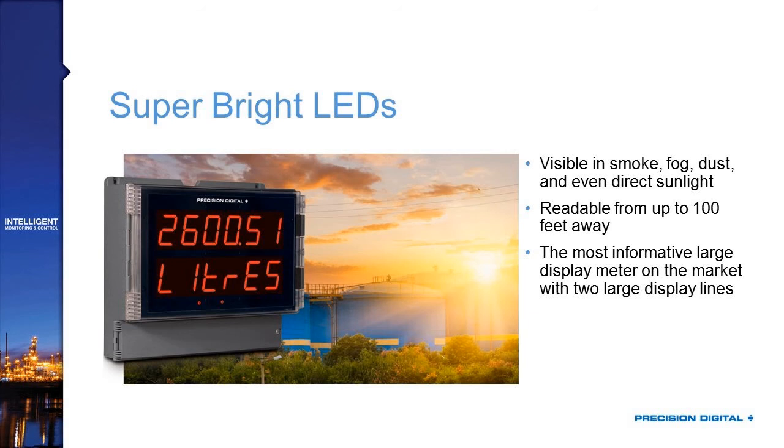Those super-bright LEDs are great for direct sunlight, but also good for any kind of application where they're going to be exposed to smoke, fog, or dust buildup. The display is really going to shine through anything that might block a standard panel meter size display from being viewed. I've seen them myself, and I can assure you that these are visible from up to 100 feet away — they may even be visible further than that.